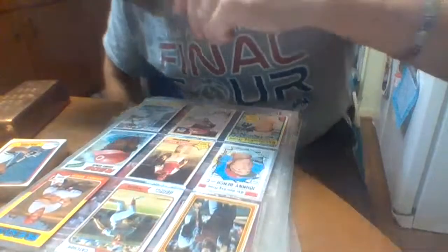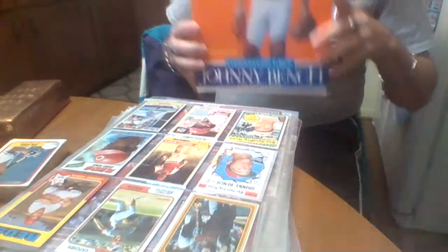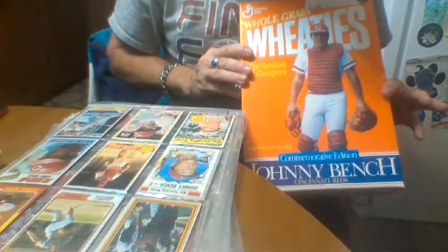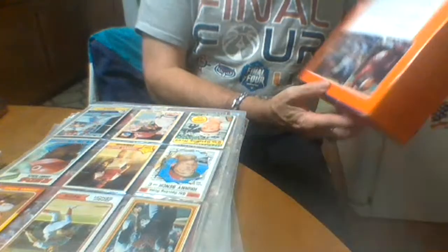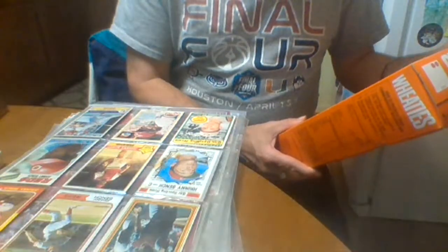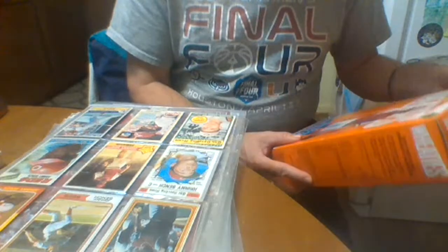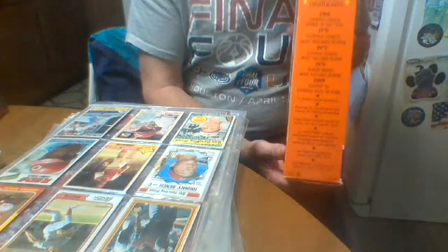Might as well show that now — it's probably in zero condition but it fell off on me. Here's the Johnny Bench Wheaties box — kind of cool. I need to get him to sign it. It's got him on the back, a couple pictures on the back, and it talks about him. This is when he retired. It's pretty cool — it's got a booth number, it's got all his awards on the side. I probably got this at a flea market.